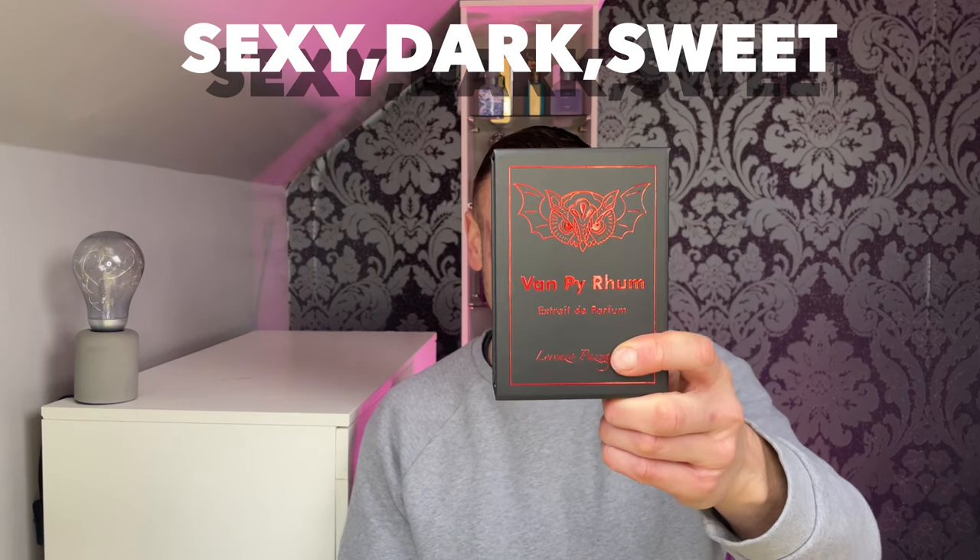Today is the day that I do my update review on this bad boy — Vampire Rum from Lorenzo Pazigallia — and a bad boy it is. This thing has a sexy edge. If you want to find out about this fragrance, please stay tuned, because if you like vanilla, booze and patchouli, you're going to love this one.